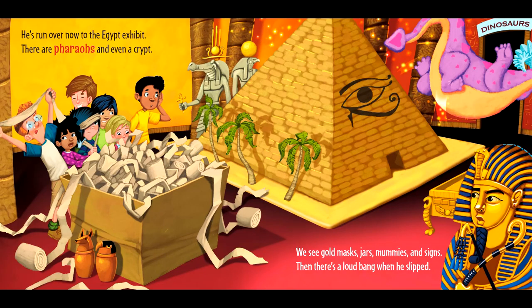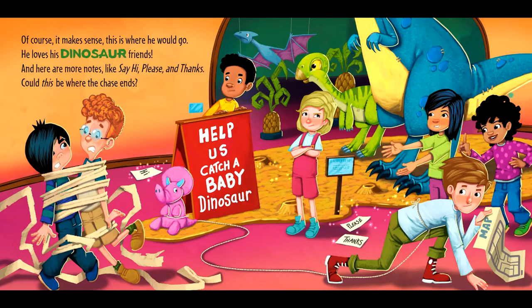He's run over. Now, to the Egypt exhibit — there are pharaohs and even a crypt. We see gold masks, jars, mummies, and signs. Then there's a loud bang when he slipped. Of course, it makes sense — this is where he would go. He loves his dinosaur friends. And here are more notes, like say hi, please, and thanks. Could this be where the chase ends?